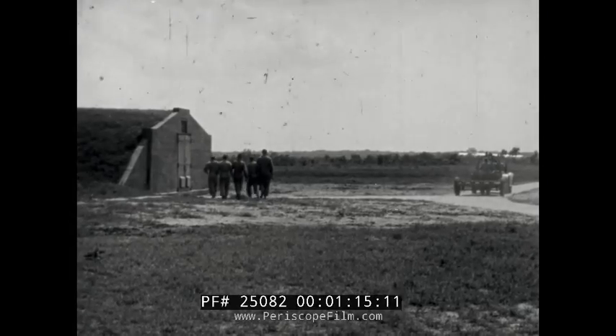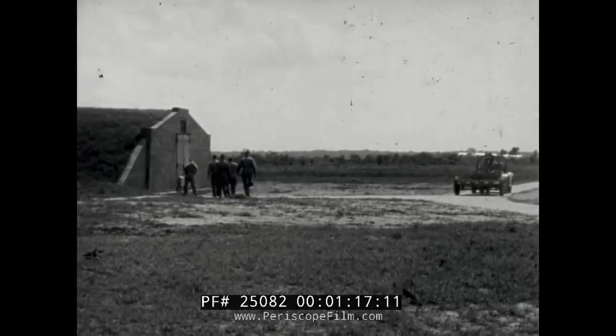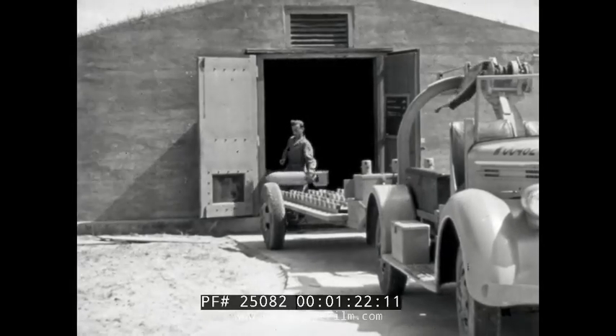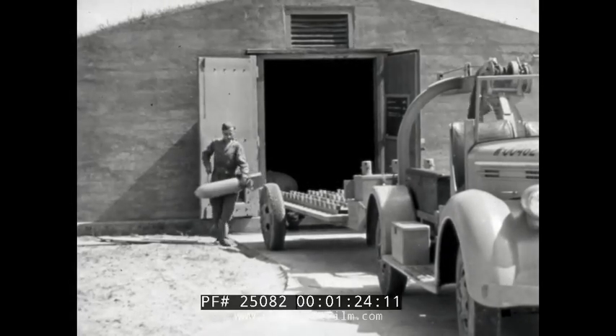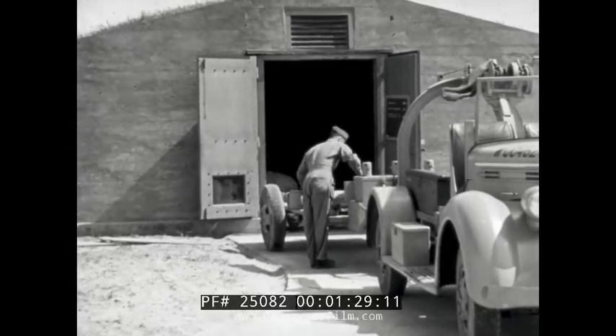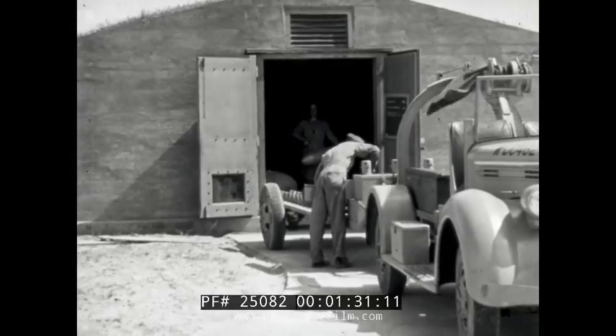From ordnance dumps — in this instance a strong vault called an igloo — bombs of the size and quantities desired can be obtained. From the interior of the igloo, which is usually cool and dark, ordnance personnel take the bombs to the trailer for the first major step in delivery.